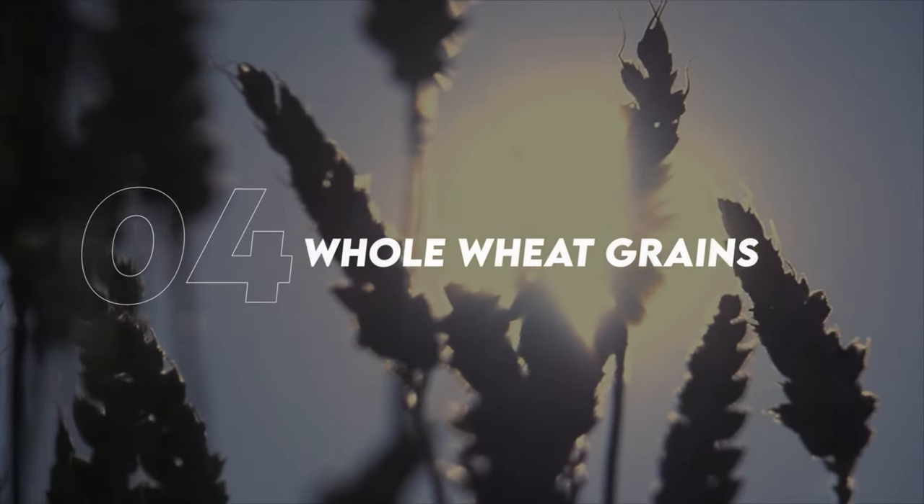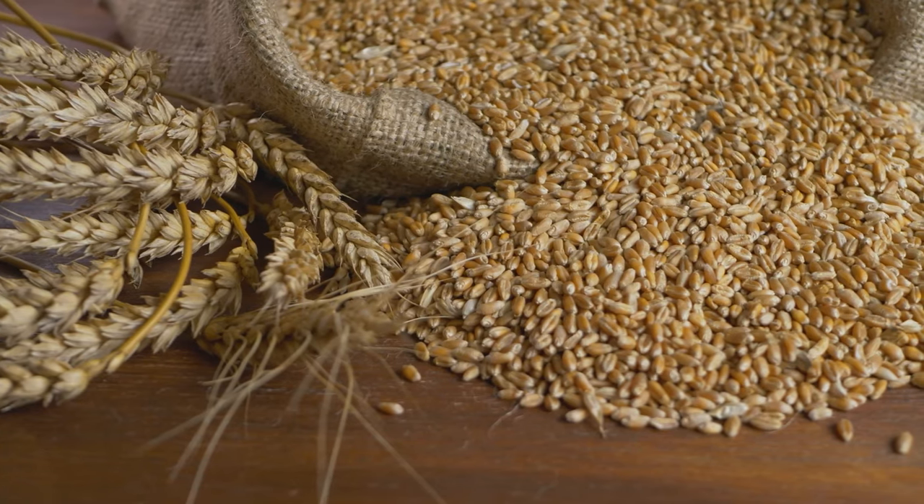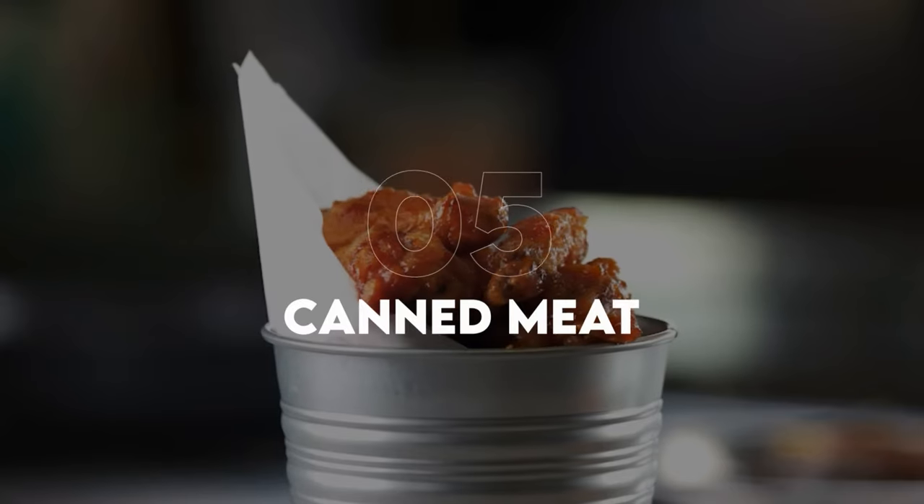Number four is whole wheat grains. Unlike refined grains, whole wheat grains still have their bran and germ, providing an excellent source of dietary fiber and other nutritional value. Stored correctly, whole grains can last around 10 years, but if you store them in a cool dry location using mylar bags with oxygen absorbers, you're going to push about 30 years.